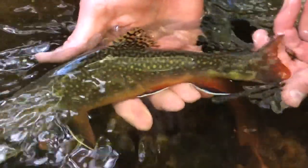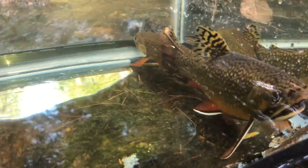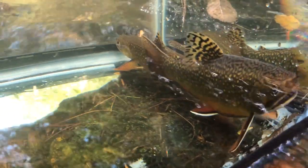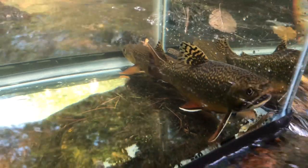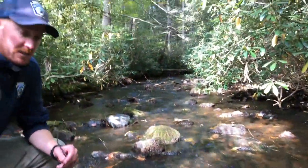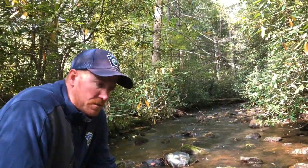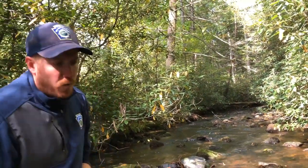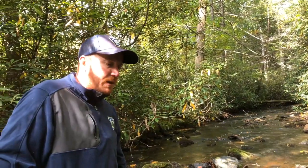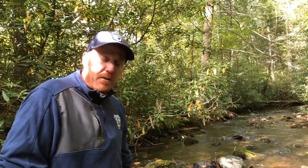Very beautiful fish — in my opinion, probably the most beautiful game fish we have in Pennsylvania. Typically we find these in a setting like this: a pristine area with very cold water. These are a cold water species and obviously require cold water. They do their best in water that usually ranges anywhere from 50 to 60 degrees, which is their optimal thermal temperature.